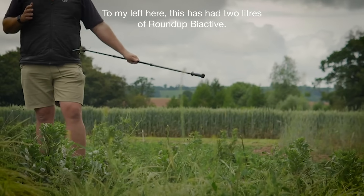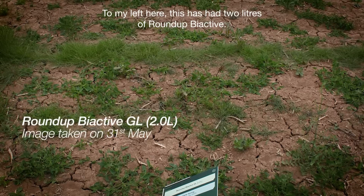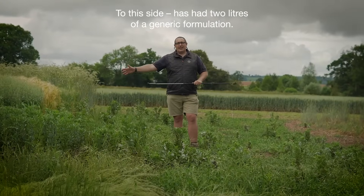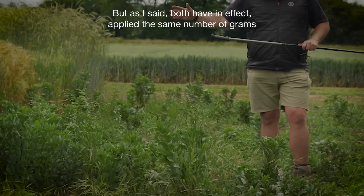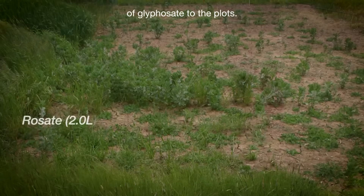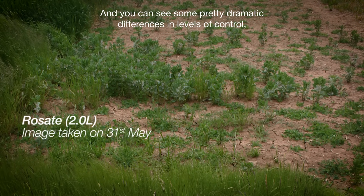To my left, this has had two litres of Roundup Bi-Active, a Bayer formulation. To this side has had two litres of a generic formulation, but as I said both have in effect applied the same number of grams of glyphosate to the plots, and you can see some pretty dramatic differences in levels of control.